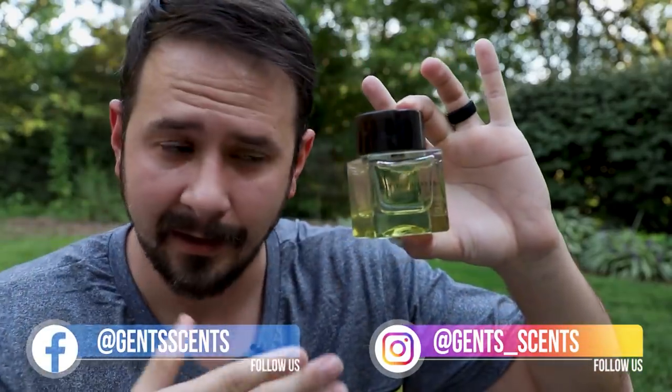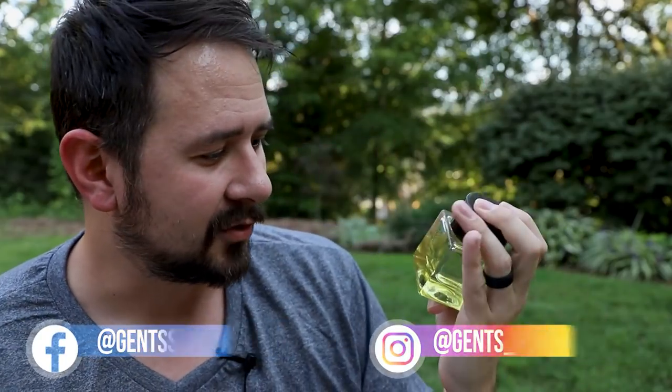Hey friends, Ash here with Gentsense, and today we're taking a look at Bottega Veneta Illusione. I actually did a first impression on this one not that long ago with a fragrance haul. This one was my favorite of that bunch — it was this against two other fragrances, and I really dug this one. So I figure let's check it out in a little more detail.